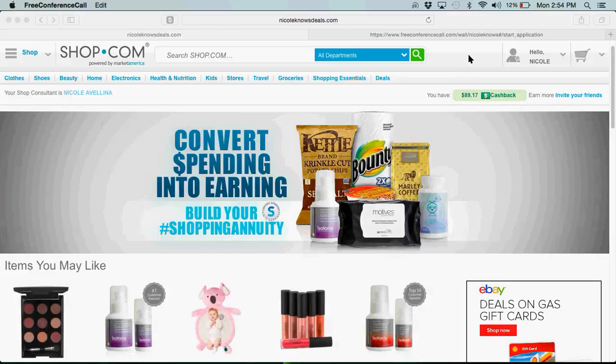So if you've already become a preferred customer on my site, then you would just go straight to shop.com. If you're not a preferred customer yet, then you're going to want to become a preferred customer, and you would do that just by coming to NicoleKnowsDeals.com.